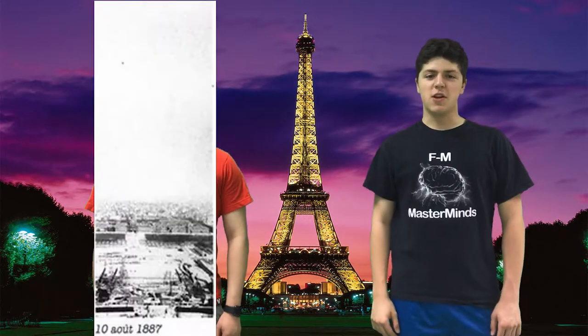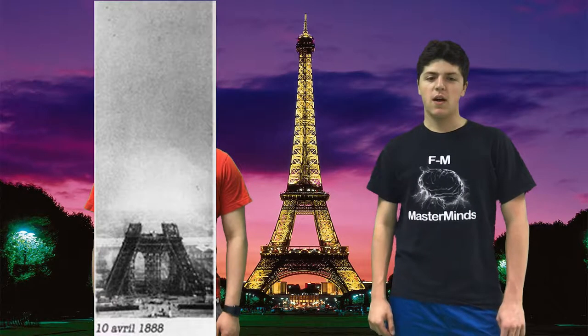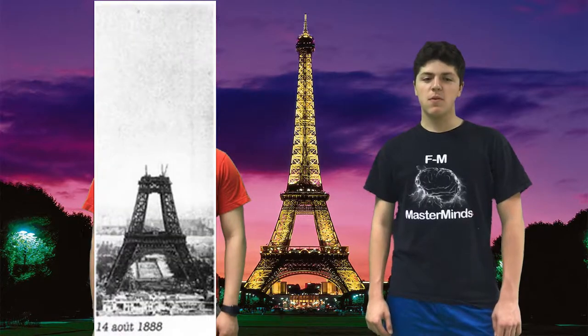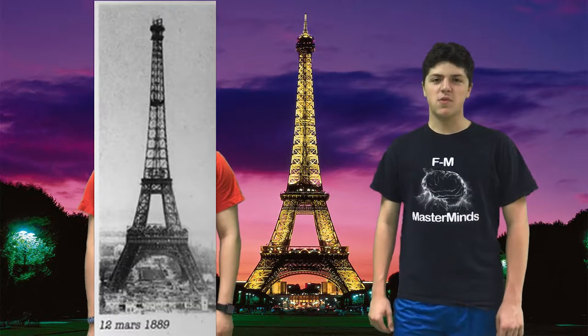The construction of the tower began in January 1887. By December of that year, the main support beams at the base of the tower were complete, and the entire first level was completed by March of 1888. By September of 1888, the construction had been completed up to the second level, and by the end of the year, the third level of the tower was done.